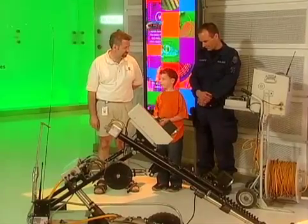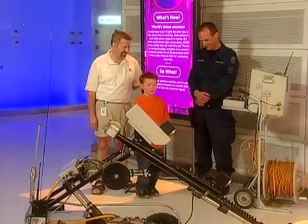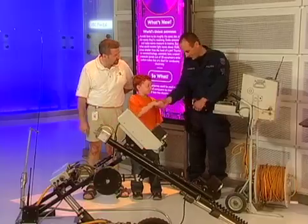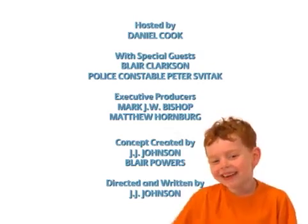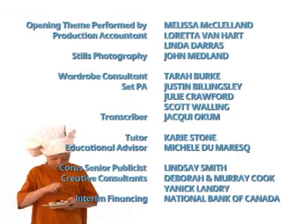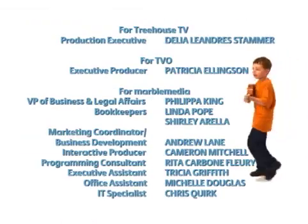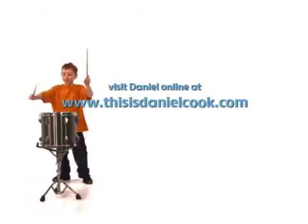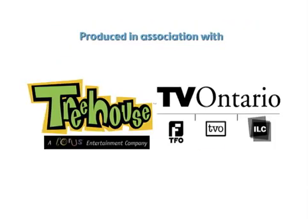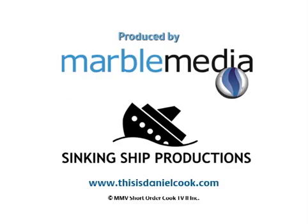Thank you so much, Blair, Peter, and Mr. Police Robot, for teaching me about robots — I had so much fun! You're welcome! Thanks for coming and visiting us at the Science Center today. That was awesome! Bye!